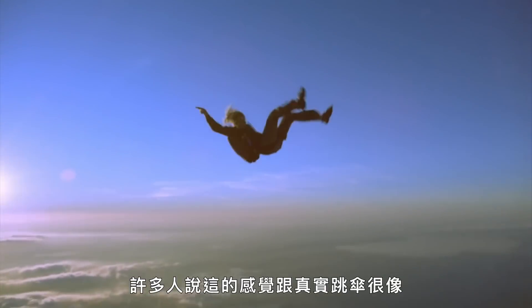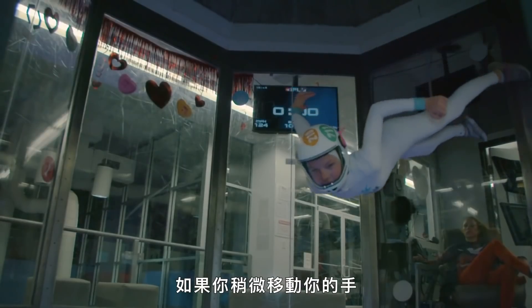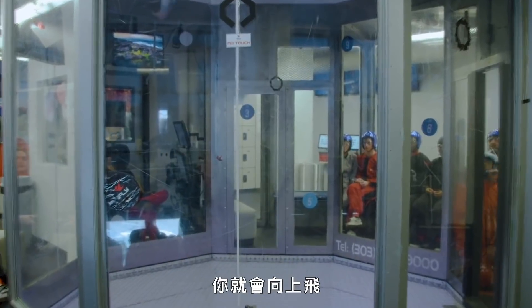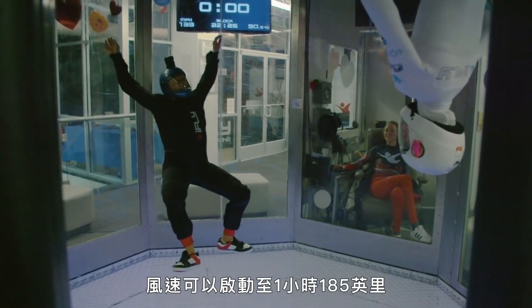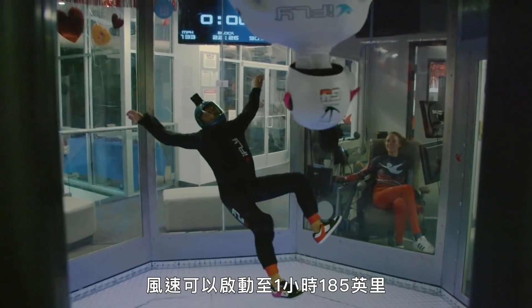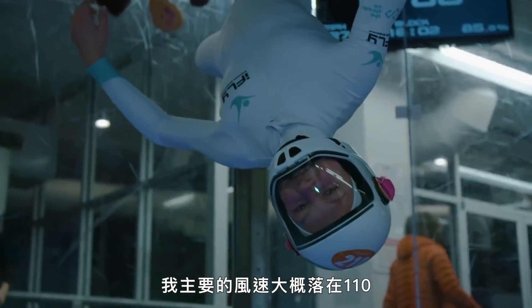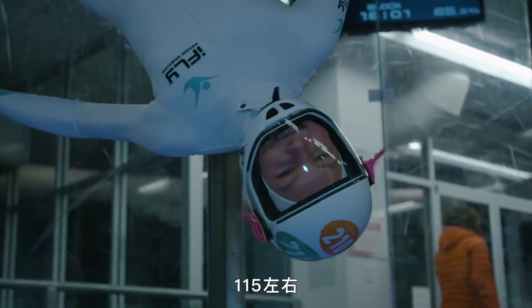Many say the sensation is very similar to the real thing. If you move your arm a little bit, you'll turn or go to the side. And if you straighten your legs and arms at the same time, you'll go up. If you bend them, you'll go down. The wind speeds can be cranked up to 185 miles an hour. Everyone has their own unique wind speed that they fly at. My main wind speed is around 100, 110, 115 maybe.